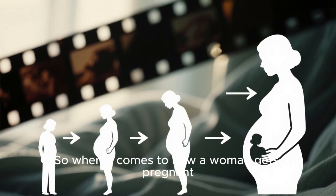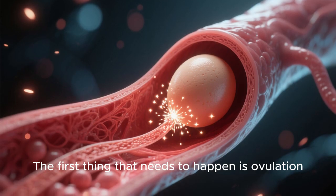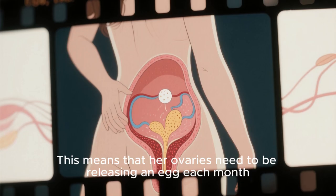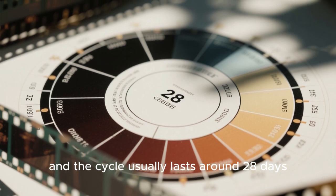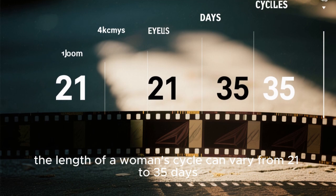When it comes to how a woman gets pregnant, there are several things that need to happen first. The first thing is ovulation. For a woman to be able to get pregnant she needs to be ovulating, meaning her ovaries need to be releasing an egg each month. Normally this happens once a month and the cycle usually lasts around 28 days. However, the length of a woman's cycle can vary from 21 to 35 days.